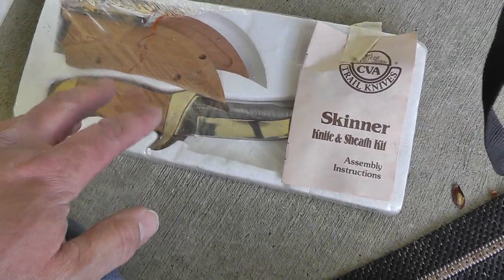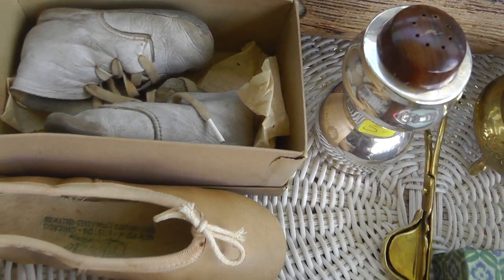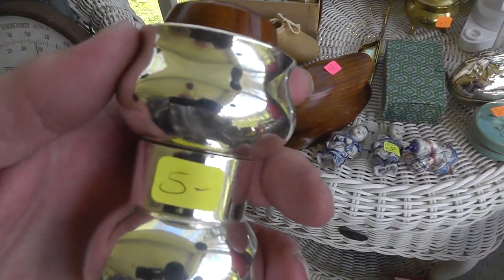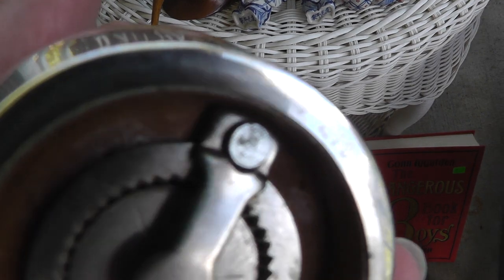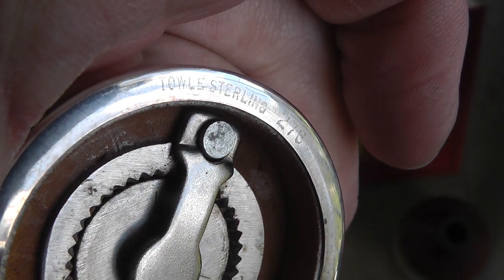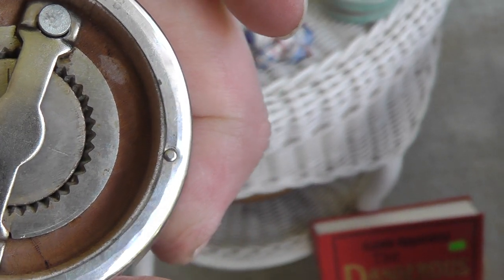The ones made in Italy bring hundreds of dollars. A pair of baby shoes for two bucks with the original box. A pair of ballerina slippers, three bucks on those. The pepper grinder is marked sterling — it's a Towle — five bucks on that.